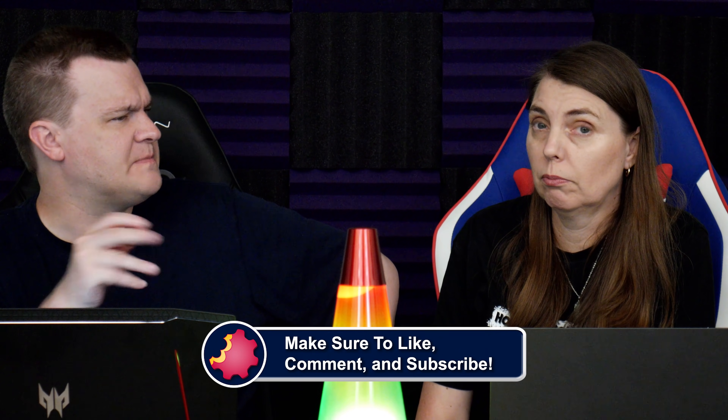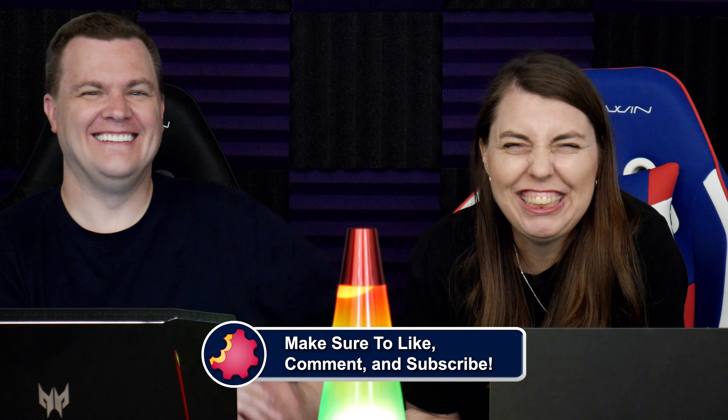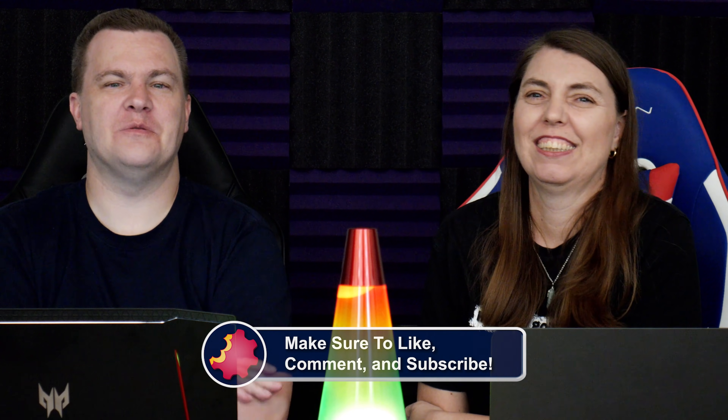Do you have anything to add to all this BIOS nonsense? BIOSes are scary — do you want to go into your BIOS? No, I don't. Thank you so much for the question, Raul.